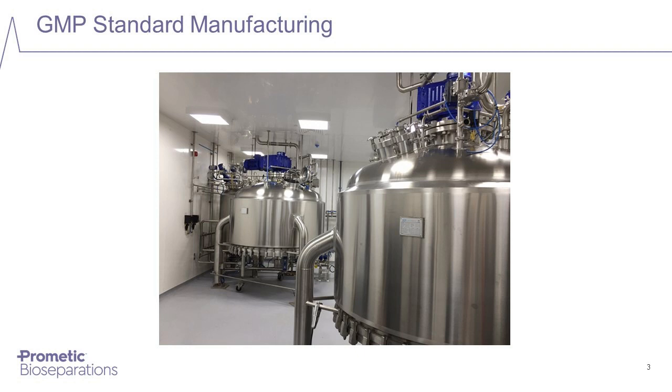PBL has the ability to manufacture individual batches of absorbents from one liter up to 1,000 liters, with manufacturing capacity in excess of 35,000 liters per annum, making us one of the largest manufacturers of chromatography absorbents for downstream processing. Currently, 18 of our products are used in the production of licensed — FDA or EMA approved — products, and have been used in process columns up to two meters in diameter.